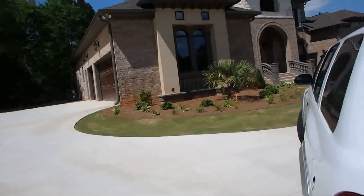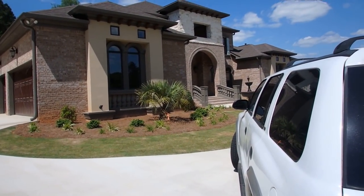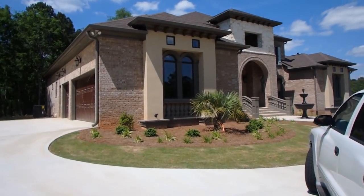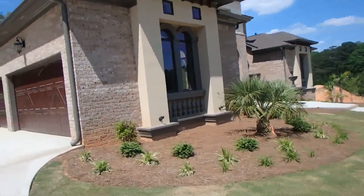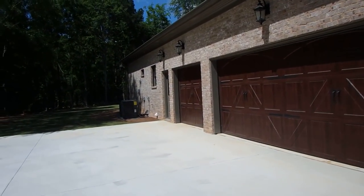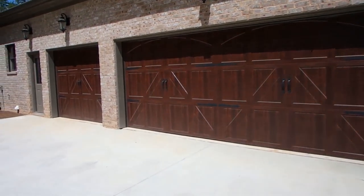Today we stopped by this new development — it's not a subdivision yet. We're stopping by to see this model home. That's how the house is looking from the outside. Let's look at the back of the house. It has a three-car garage.